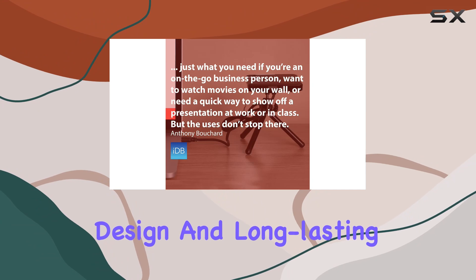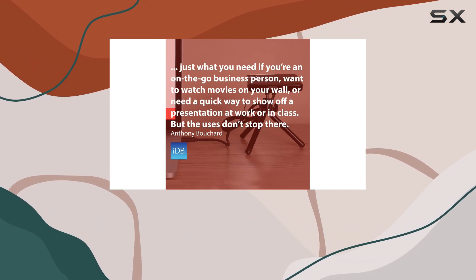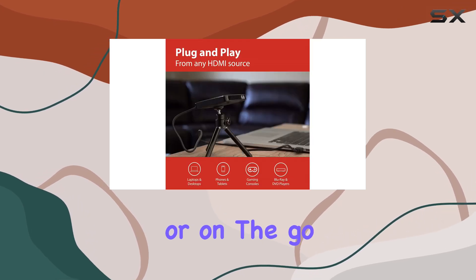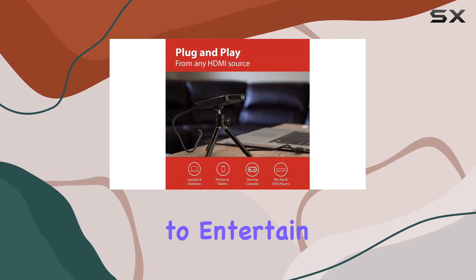One of the standout features of this projector is its portability. Thanks to its lightweight design and long-lasting 2-hour rechargeable battery, you can take it with you wherever you go. Whether you're at home, in the office, or on the go, the Magnasonic PP60 is ready to entertain.